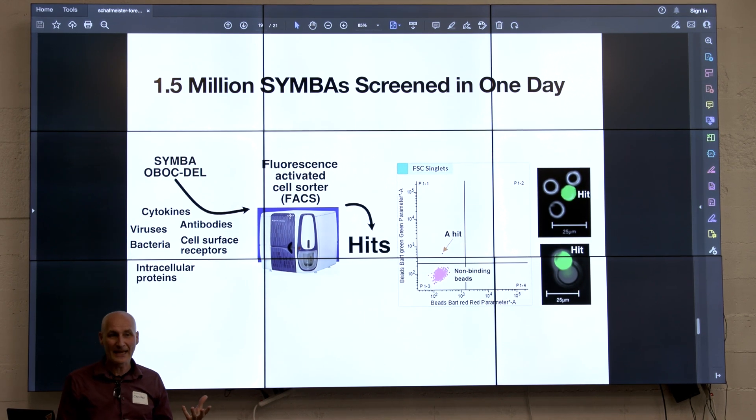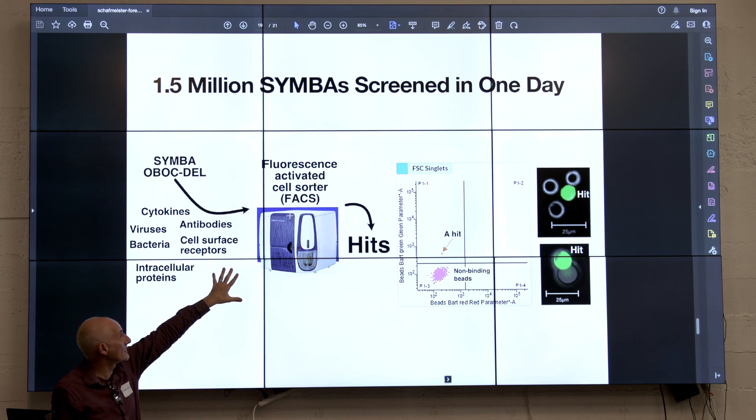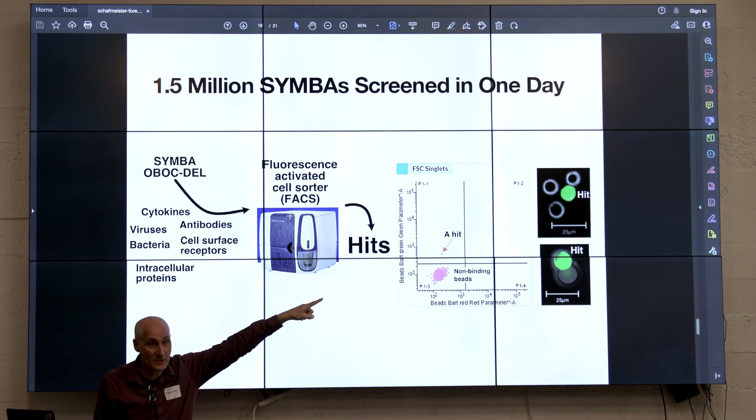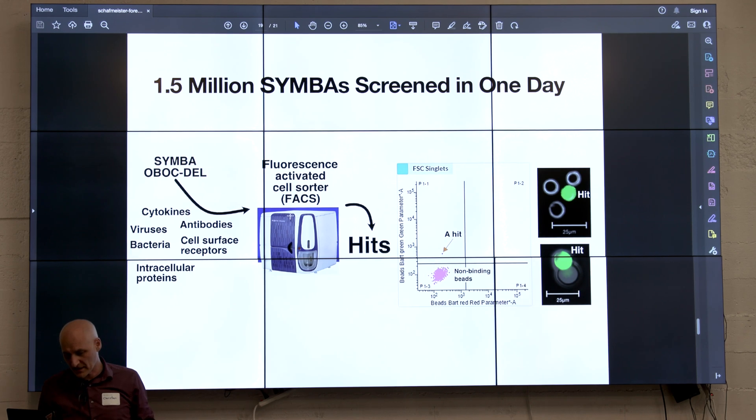The Department of Defense gave us some dangerous organisms to work with — a BSL-3 and a BSL-2 organism — and we screen them in a biosafety level 3 lab. The green bead is a hit, the black ones are misses, and we tune it so we get about one hit out of 3,000 misses.